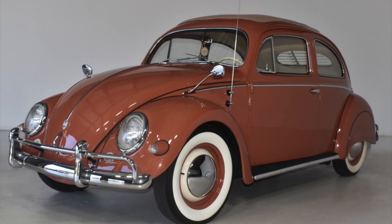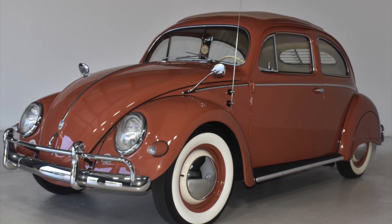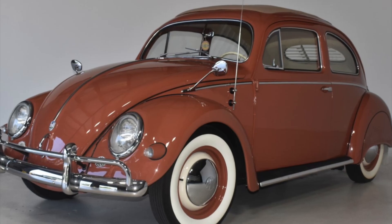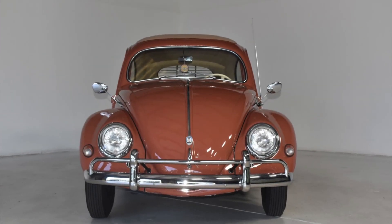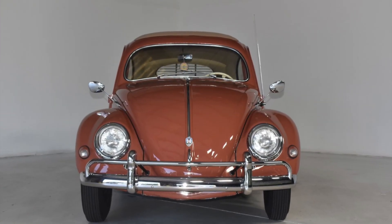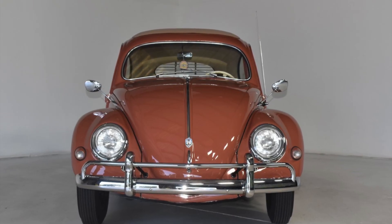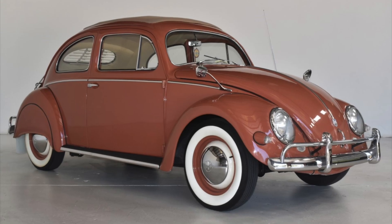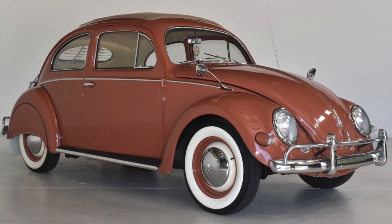The exterior styling of the 1957 Volkswagen Beetle is one of the most recognizable designs in automotive history. The front was dominated by large, round headlights and the distinctive VW logo. The rounded hood and fenders, along with the sloping windshield, gave the car a smooth and aerodynamic appearance.